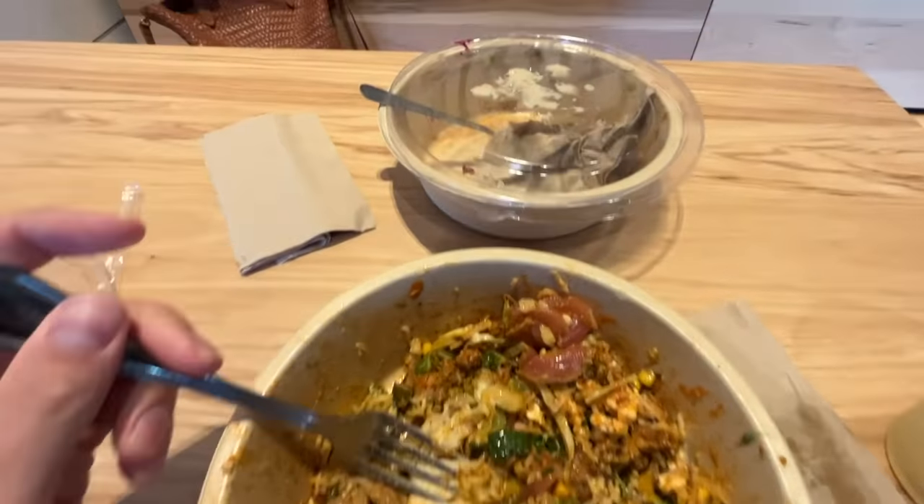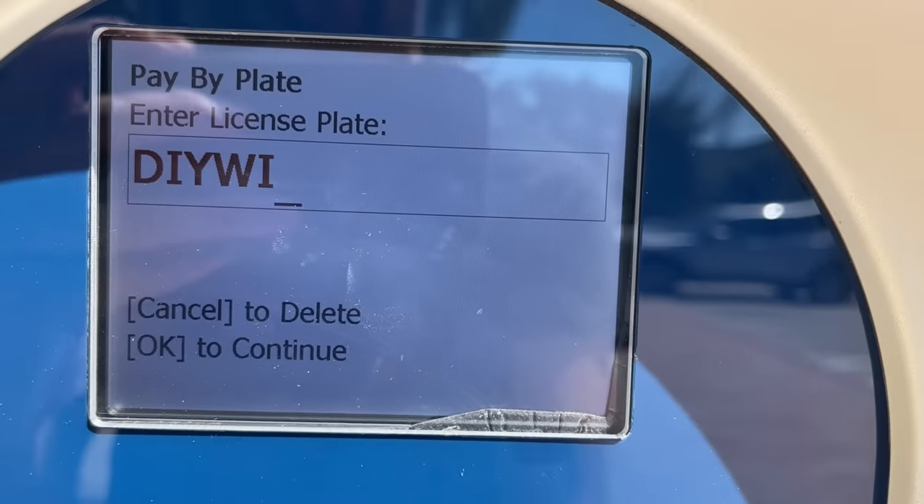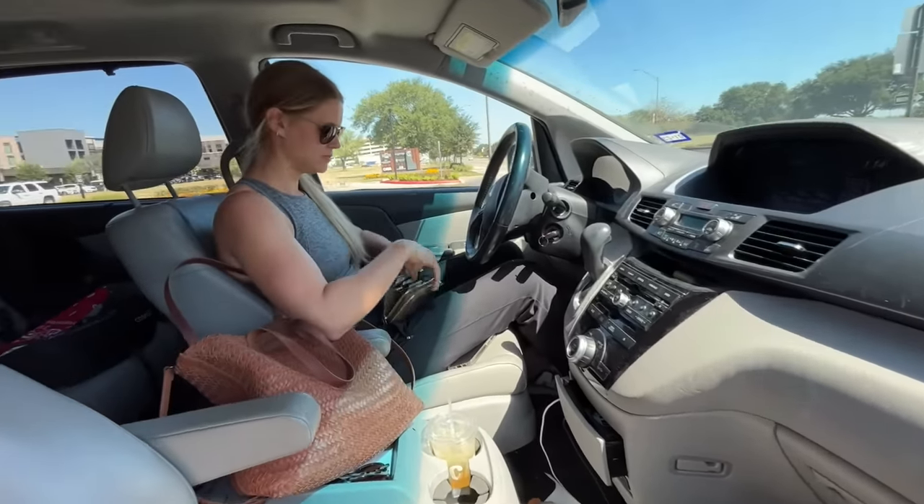Once again, Andrea is the fastest eater in the world. Where to now? Lowe's. This feels like deja vu — didn't we go to Cava and then the home improvement store last time? That was two days ago. Yesterday was a homeschool day. Lowe's trip number 79.